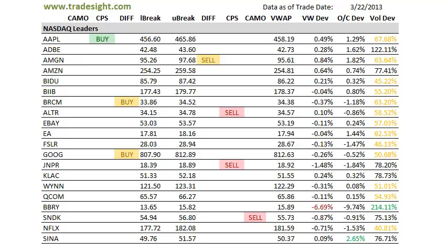Right now in the major NASDAQ names, we're kind of paired off between buys and sells. We do have some strength and some weakness depending on what you're looking at. Apple has a CPS buy signal — we played that long for a decent scalp today and rode that up.